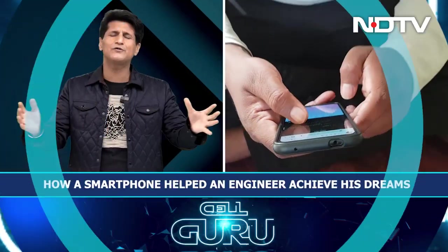Realme and Redmi really dominate this very competitive category and I have to say, for the second time, this is a Motorola phone that did not live up to my expectations.